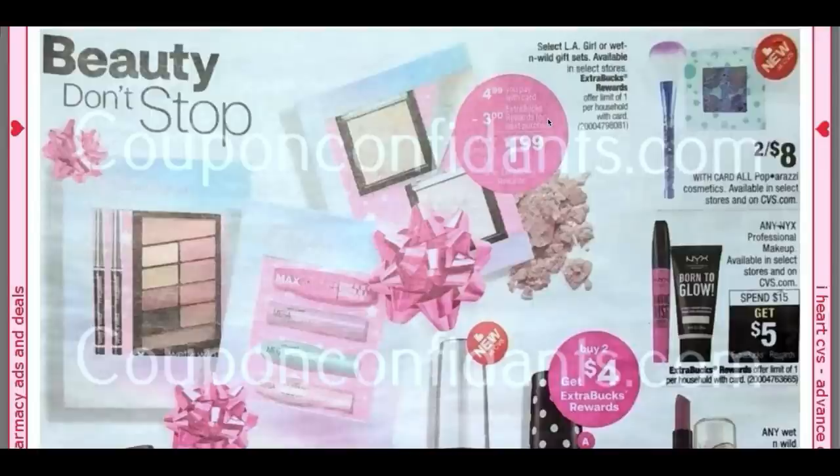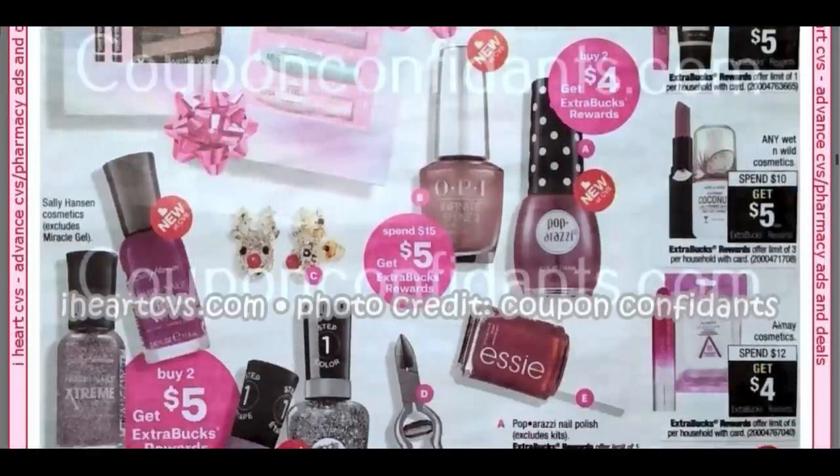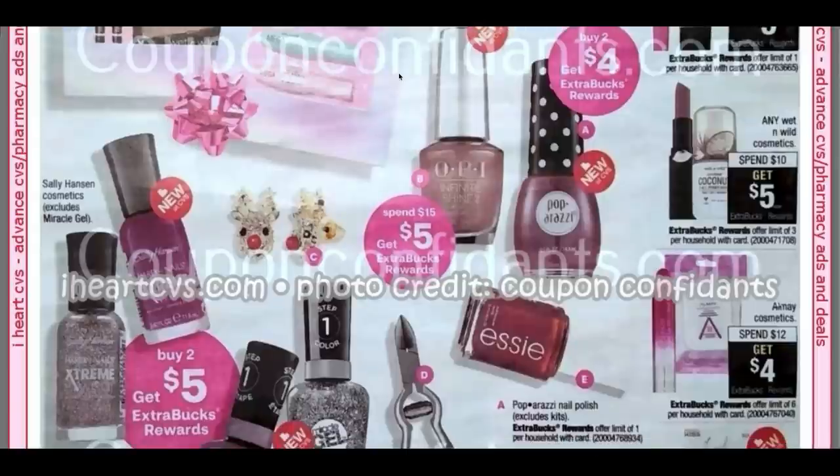This week I got the LA Girl's eye palette — I thought that was pretty cool. Paparazzi Cosmetics, two for $8. Any NYX, Spend $15, Get $5. We have a couple of really good nail deals. Sally Hansen is only excluding the Miracle Gel — they've got the Extreme Wear shown here for Buy Two, Earn a $5 Extra Buck. OPI, Spend $15, Get $5. Then we have Paparazzi at Buy Two, Get a $4 Extra Buck. Some good nail polish deals.